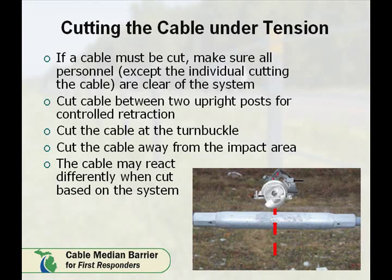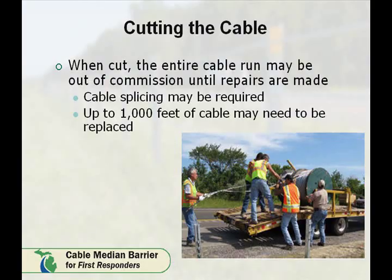To summarize, if a cable must be cut, make sure that all personnel — except the person cutting the cable — are clear of the system. Cut the cable between two upright posts for controlled retraction. Cut the cable at the nearest turnbuckle between two upright posts, away from the area of impact. Remember, the cable may react differently when cut due to the five different designs approved for use in the State of Michigan. When cut, the entire cable and system may be ineffective until repaired. Cable splicing may be required, which will extend the duration the system is out of commission. Up to 1,000 feet of cable may need to be replaced if the cut does not occur at a turnbuckle.